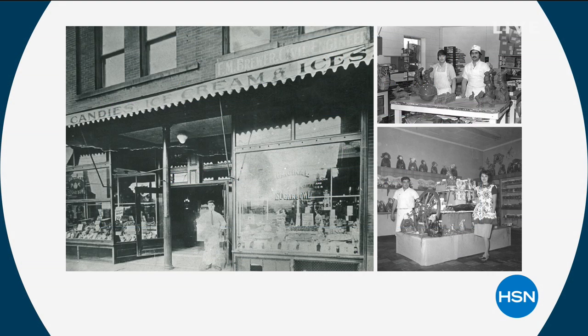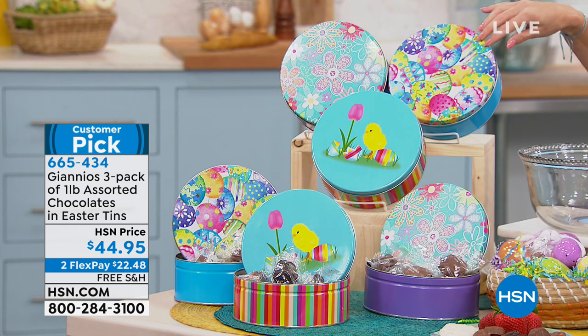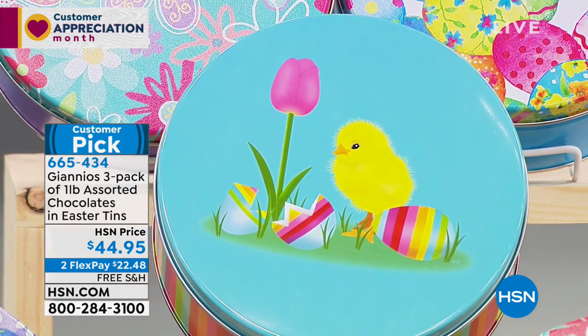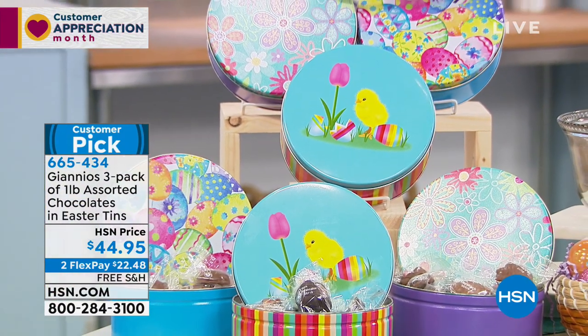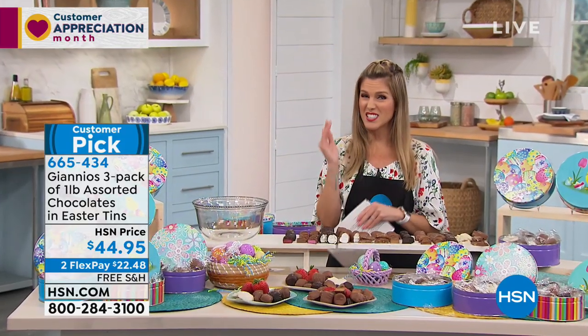Have you heard of Gianna's Chocolate? For over 100 years, this family-owned and operated business has been bringing us gourmet chocolate. They are true chocolatiers — the finest quality, the freshest ingredients. It is going to melt in your mouth like nothing you've ever had before. We have a really cool three-pack: each tin you're seeing on your screen is included, and each one contains one pound of Gianna's Chocolates with 14 different flavors. You've got this cute little chicky tin with a cracked egg and an adorable little tulip — all the shades we love for springtime and Easter. There's also one with little Easter eggs, and a great one with little flowers on it. All three are included today for only $22.48, free shipping and handling, made in the USA, with a seven-month shelf life.